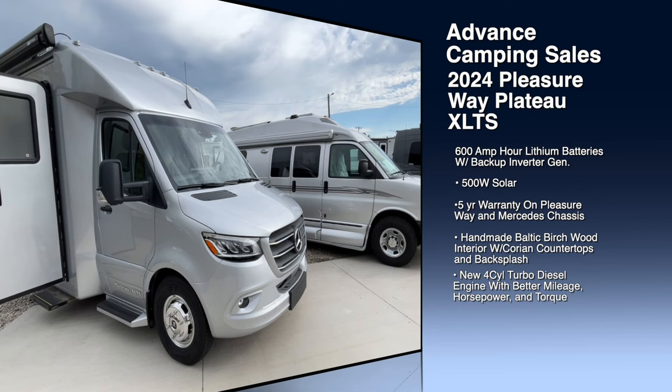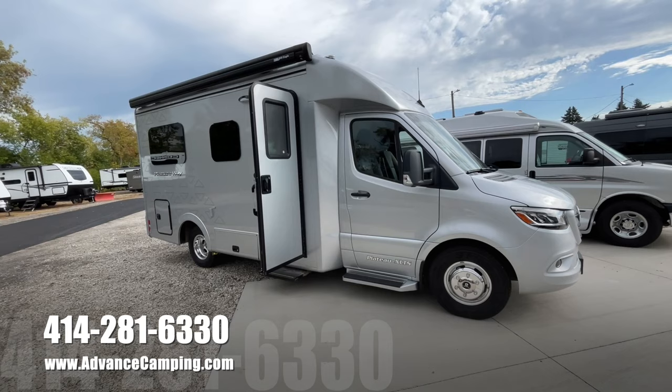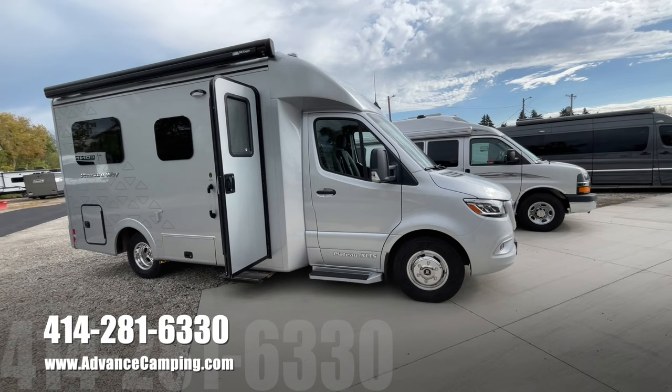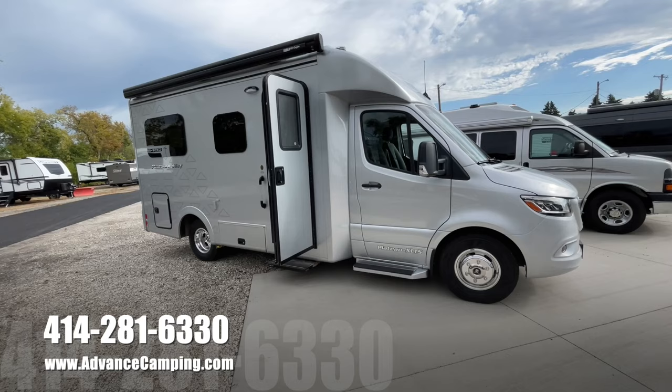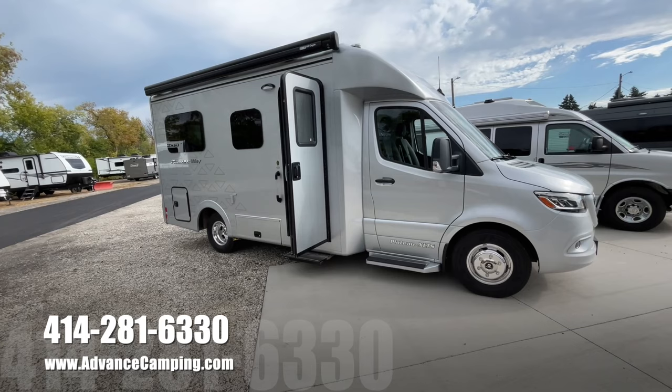These are absolutely beautiful machines — just totally luxurious from start to finish. They are extremely well built. Everything is handcrafted, handmade, all made from the best materials. They're using 3M Finslet insulation, and birch wood boxes for the insides of the cabinets. So everything from start to finish is just absolutely gorgeous.